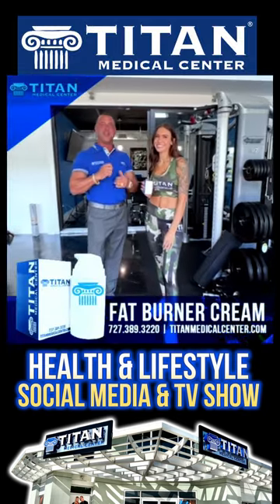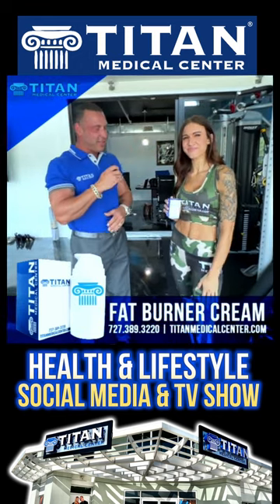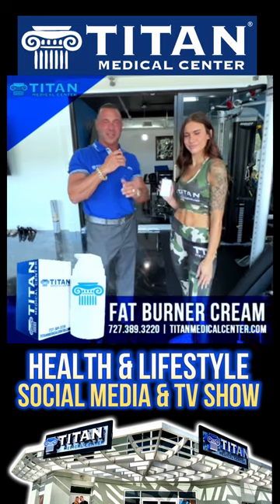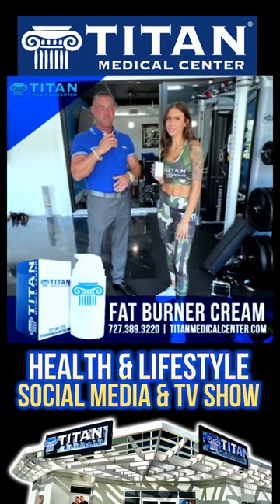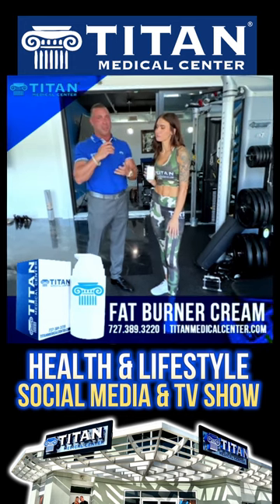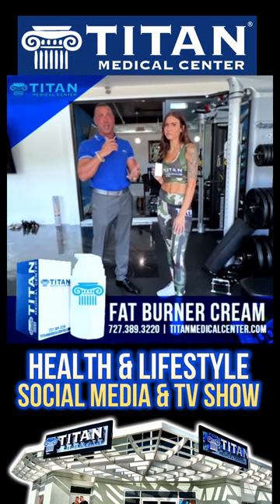What's up, guys? John here. I'm in the Titan lounge with beautiful Emily, who's rocking the Titan camo sports bra and leggings. Today she's using the Titan fat burning cream. This cream is awesome — it's prescribed, so some of the components you can't get over the counter.